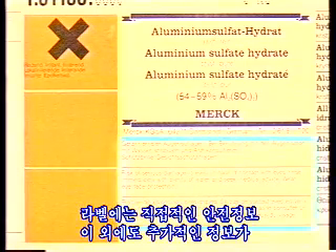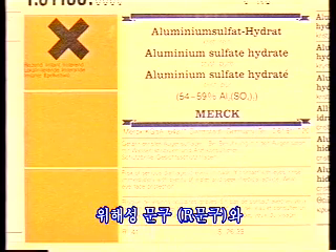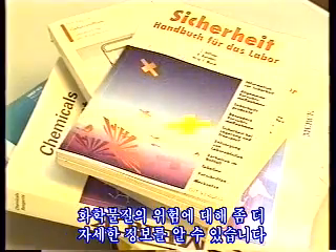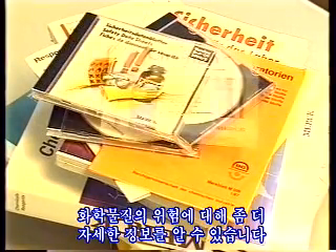Many labels contain, besides the direct safety information, additional information in risk phrases, or R phrases, and safety phrases, or S phrases. Books and information materials of the labor associations provide more detailed information about the specific hazards of a chemical.